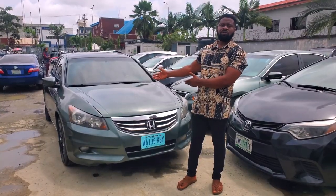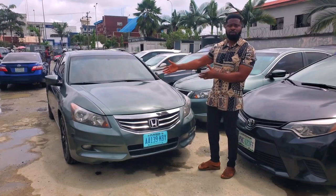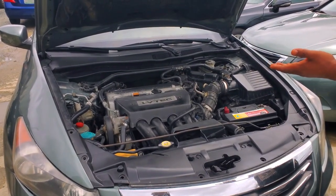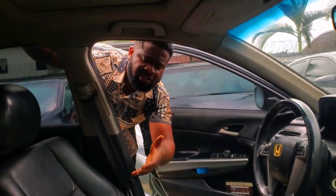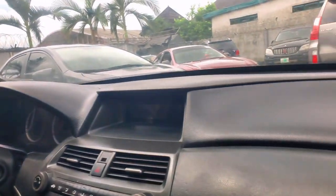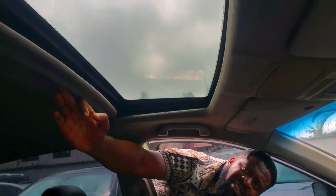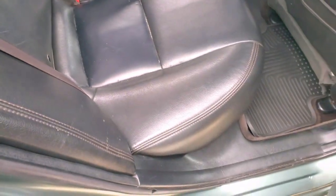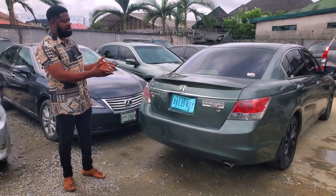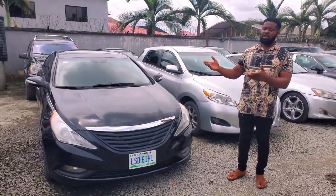This is a 2008 Honda Accord — a very clean Nigerian used product. It's a four-plug with a 2.4-liter engine capacity. It has a black leather interior — still the original leather from the manufacturer. The dashboard is very clean, with power steering and sport edition buttons, all active and functional. The back seat retains the black leather, and you have a storage compartment for beverages. This 2009 Honda Accord, Nigerian used, goes for three million two hundred naira, still negotiable.